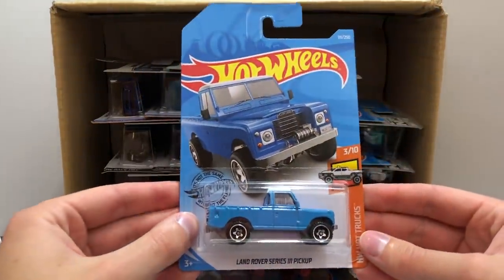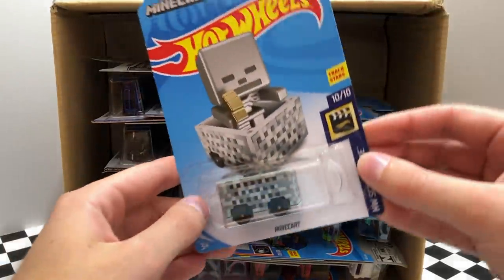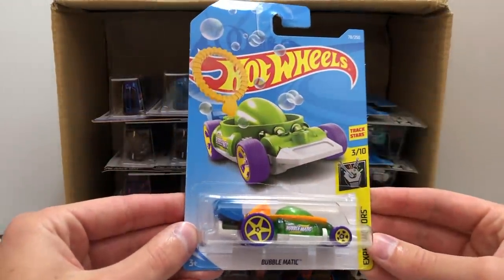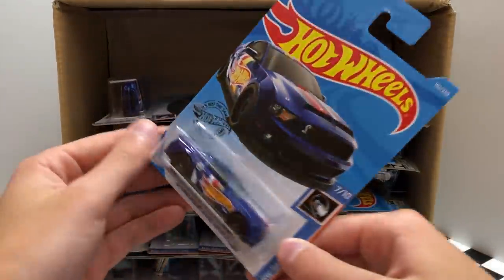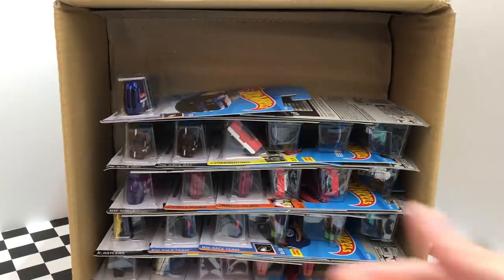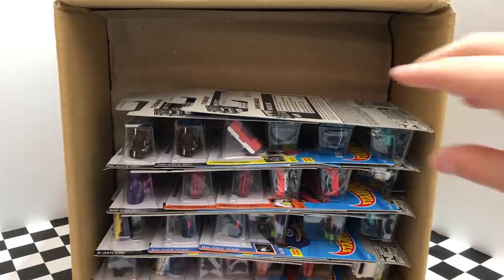Starting on the next row we have the HW Hot Trucks blue Land Rover Series 3 pickup truck. Here we have a returning video game vehicle, it's the Minecraft Mine Cart. As part of the Xperimotor Series, here is the Bubble Wand Car Bubblematic. Up next is the latest color of the HW Metro Eruption. Then we have the HW Race Team 2010 Ford Shelby GT500 Super Snake, and to finish off this row we have another blue GT500 Super Snake.